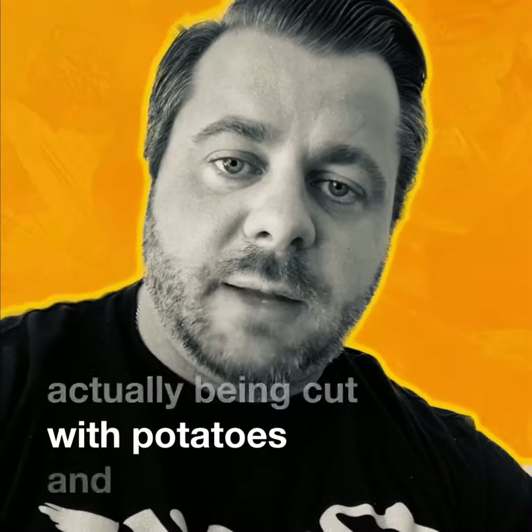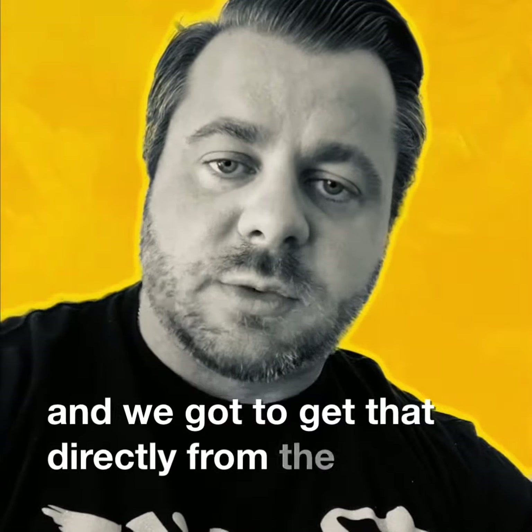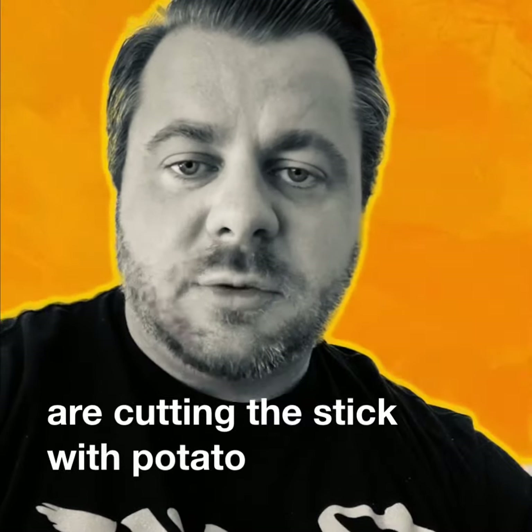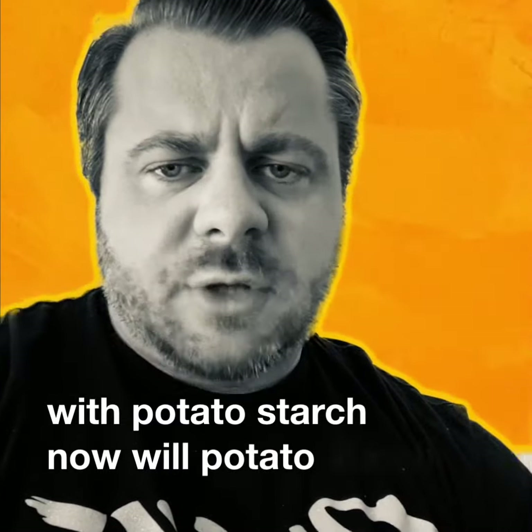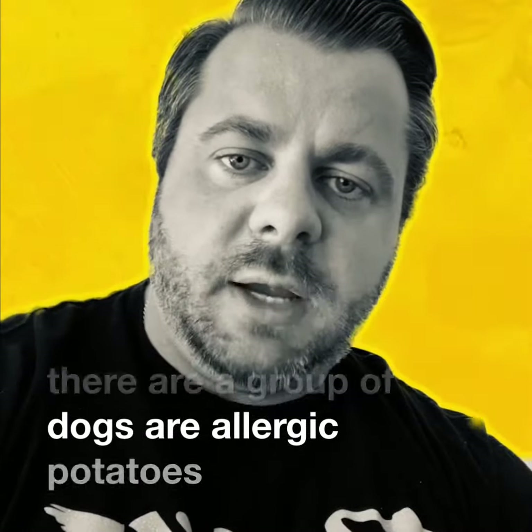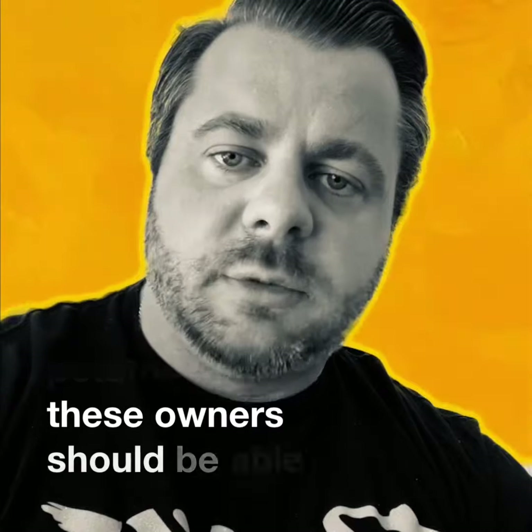We actually got that directly from one of the sources when we really pinned them down on it — they're actually cutting the stick with potato starch. Now, would potato starch necessarily harm your dog? Most likely not, but there are a group of dogs that are allergic to potatoes.